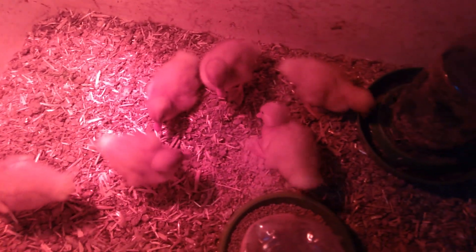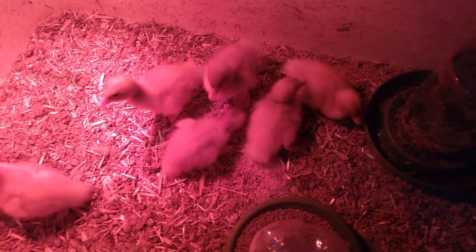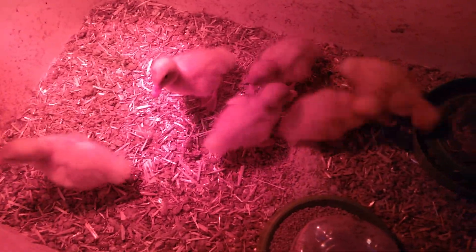Ain't they cute y'all? I got baby ducks — I am happy! CG actually went to tractor supply with me, and she's the one that got me the ducks because she saw me sitting there looking at them. So it's all her fault, but I'm enjoying my new little baby ducks so far.